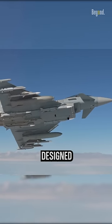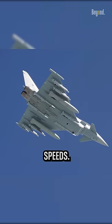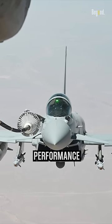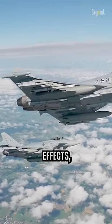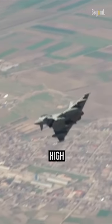The Eurofighter Typhoon is designed to operate at high speeds, including supersonic speeds. The delta-wing helps to enhance the aircraft's supersonic performance by reducing drag and delaying the onset of compressibility effects, such as shockwaves. This enables the Typhoon to maintain high speeds efficiently.